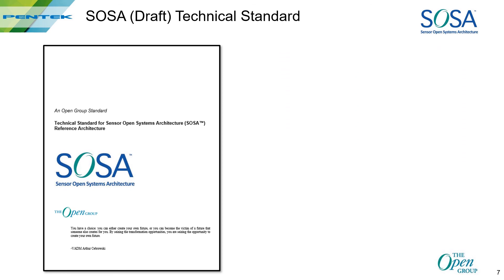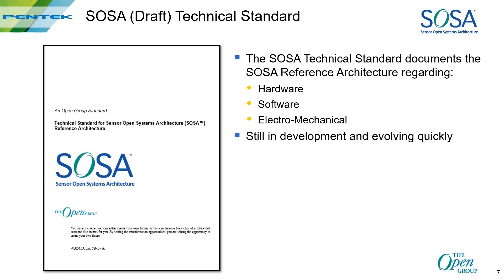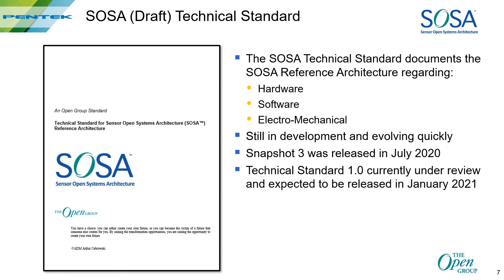So what's the SOSA technical standard and its status? The standard documents the hardware, software, and electromechanical aspects of real-time sensing solutions. It's still under development, but the draft document has been released for review in periodic snapshots. The latest snapshot is Snapshot 3, which was issued in July of 2020. The first release of technical standard 1.0 is expected to happen in early 2021. Here's a link if you want to get the snapshot, but you first have to register to become a SOSA member.